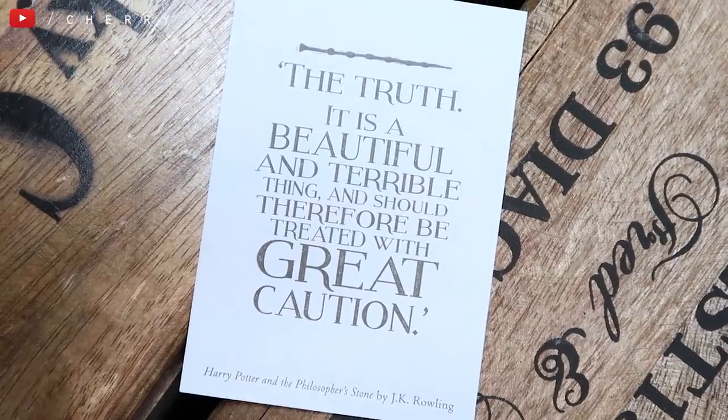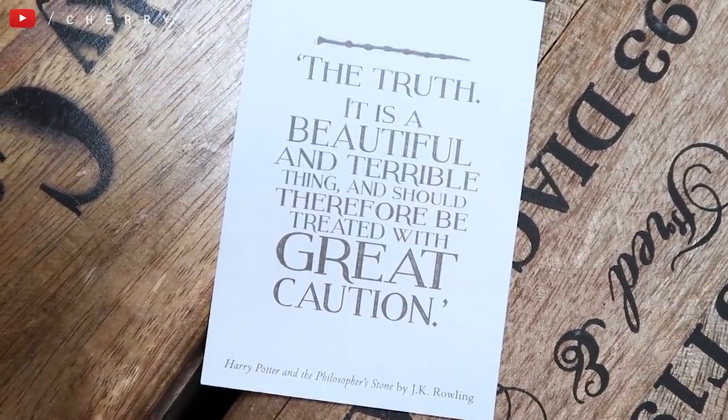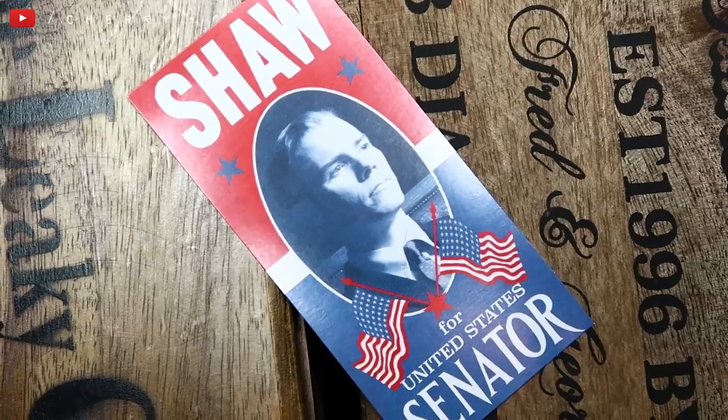I then have this, which was sent to me in a PR package from Pottermore. This is one of the cards from their quote card set — you get a whole pack of these. This quote says 'the truth, it is a beautiful and terrible thing and should therefore be treated with great caution,' which is obviously a quote by Dumbledore from the Philosopher's Stone. I then also have a Senator Shaw flyer from Fantastic Beasts — I have a bigger version of this as well.